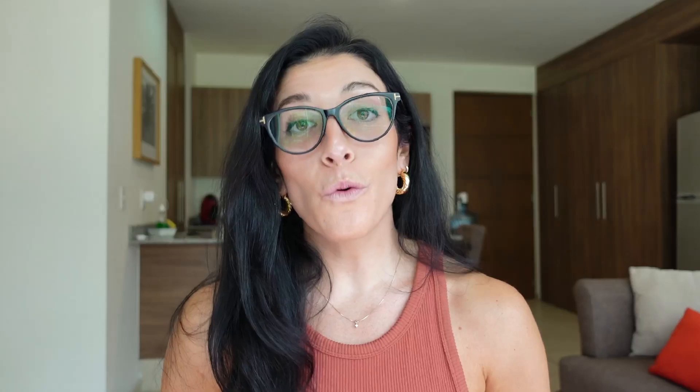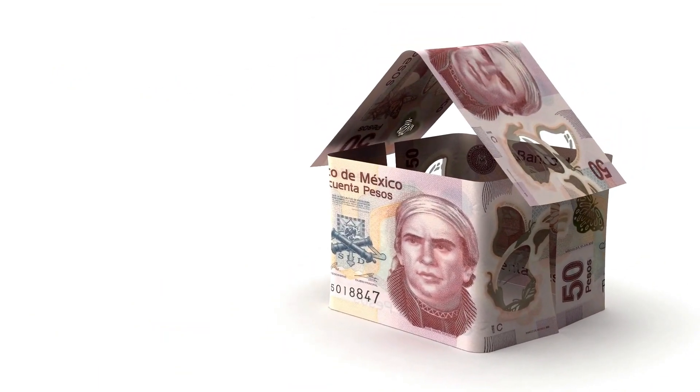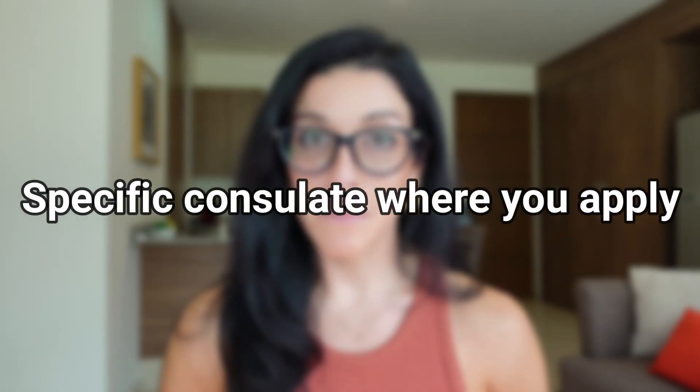Economic solvency. In order for the Mexican consulate to grant you a visa, you must demonstrate economic solvency — you've got to provide evidence that you have enough money to support yourself while living in Mexico. Depending on the type of residency you're applying for, you'll show either your bank statements and/or your pay stubs. The exact amount for demonstrating economic solvency depends on two main factors: one, whether you're applying for temporary or permanent residency; and two, the consulate processing your visa application.